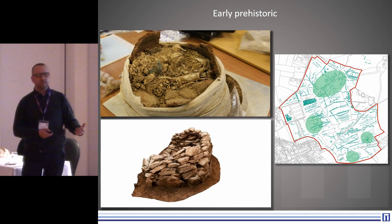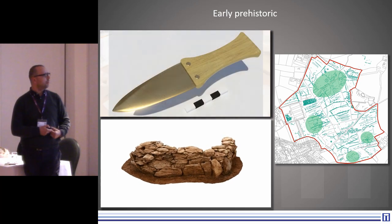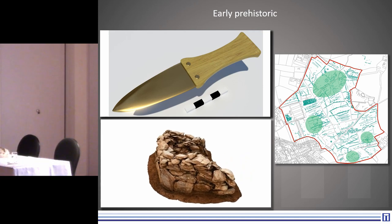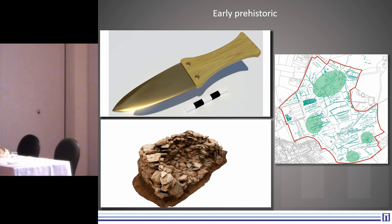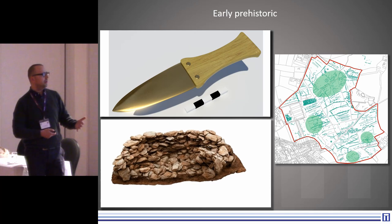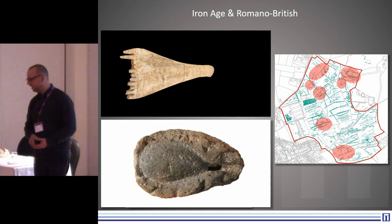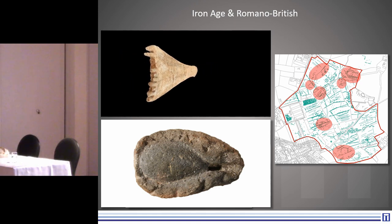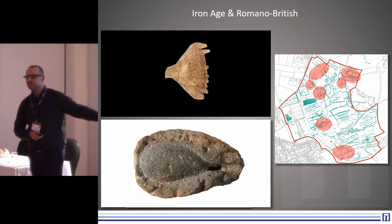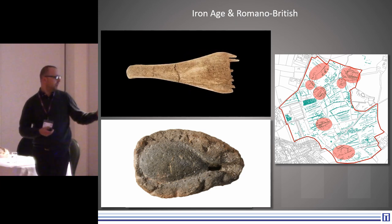When we lifted the stone from the mortuary structure, we found an inverted food vessel which also contained a bronze knife, which we've reconstructed. Other areas of the site have found lots of Iron Age activity, lots of Romano-British activity. We also have a 3D print of a bone comb, and an extraordinary kind of spoon mould from one part of the site associated with a settlement, which we also have a 3D print of.